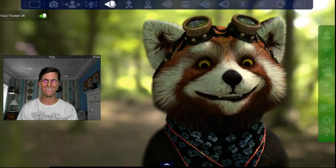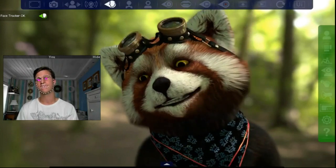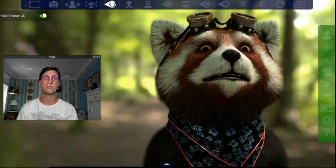FaceRig is a program that lets you become any character you want in your online interactions — be they chatting, vlogging, or whatever. All you need is a computer and a webcam. Yes, it's as simple as that.